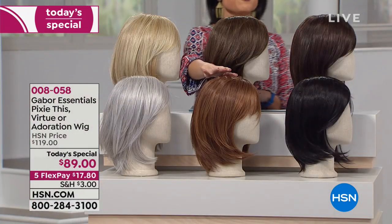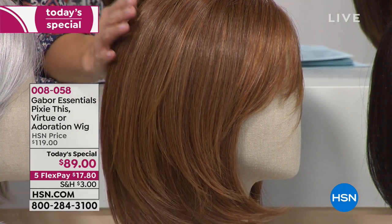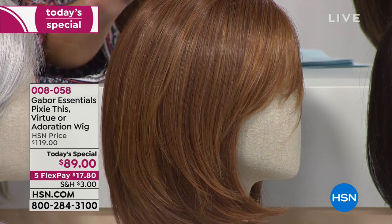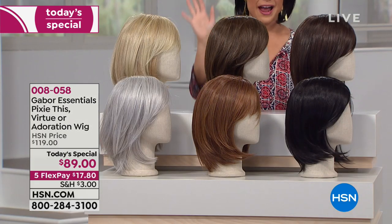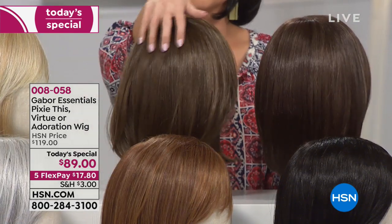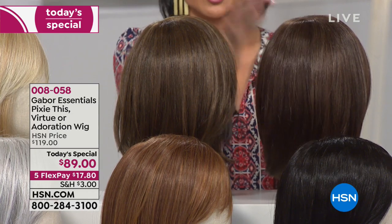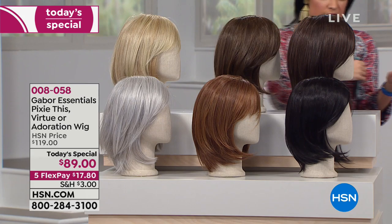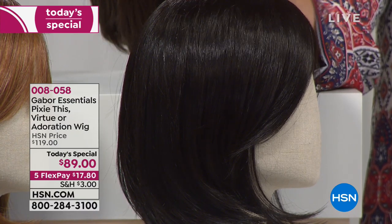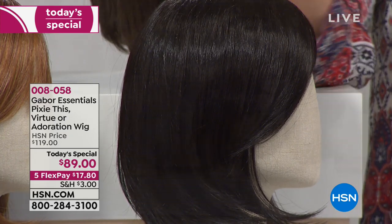If you love those red undertones, this is called medium red. We only have it available in Virtue and Adoration styles — the Pixie in red has sold out already. Now we get into the world of brown hair. Light brown has more golden, honey highlights throughout. Medium brown gives you more of a chocolatey look. Then the darkest one is called dark brown — a deep, rich brown that almost borderlines on black. For dark brown, we no longer have the Pixie style, but we do have Virtue and Adoration.